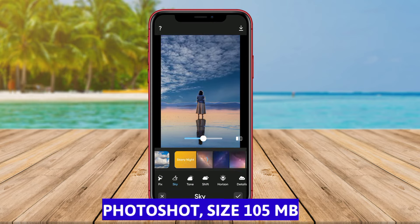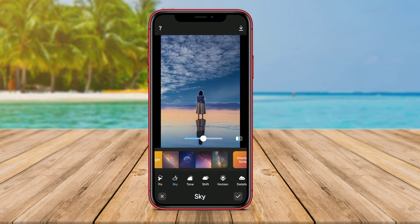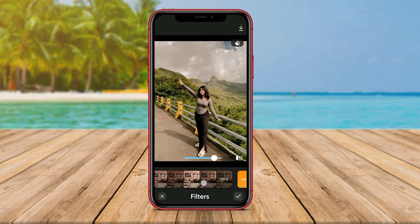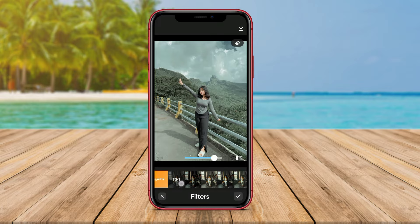Photoshop. Photoshop is also one of the best photo editing applications for Android. This app offers various editing features that can transform ordinary photos into impressive works of art.